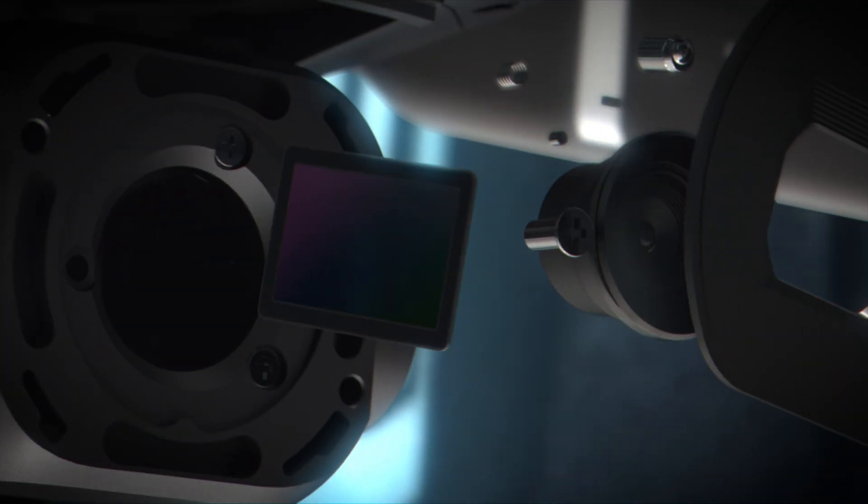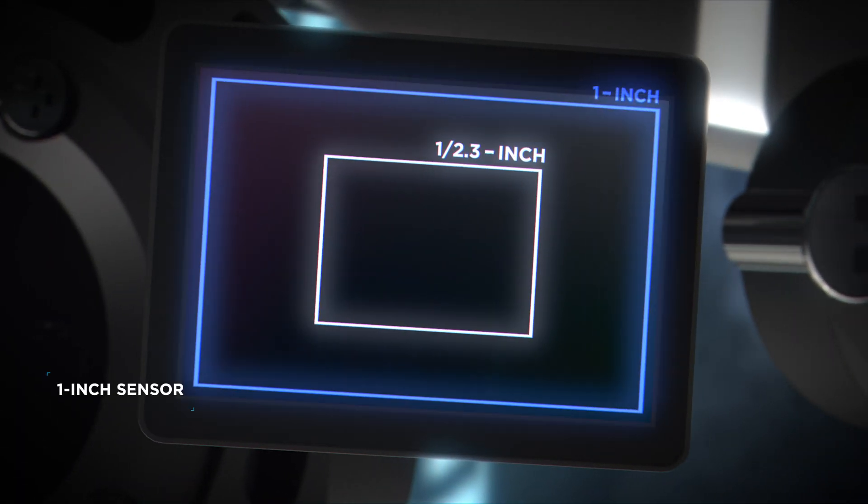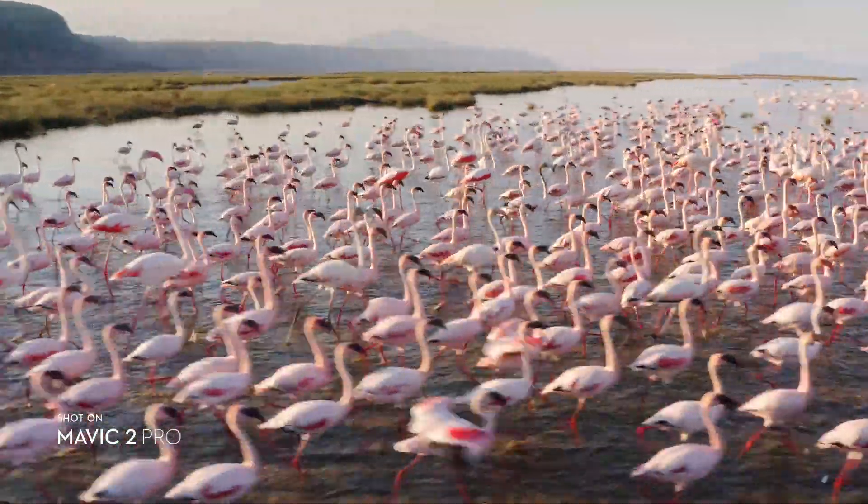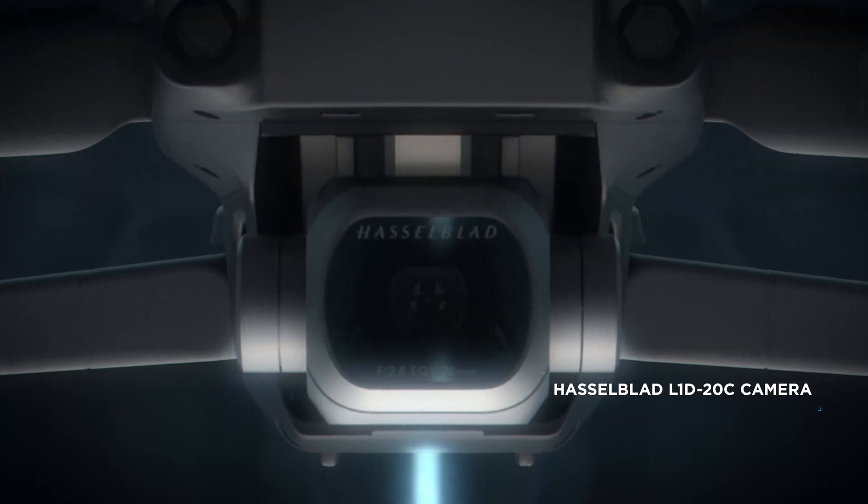Mavic 2 Pro commands a powerful 1-inch sensor, offering you greater image quality with superior light and color performance. Co-engineered with Hasselblad,